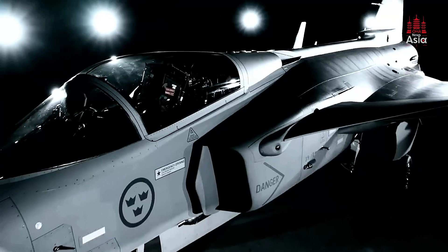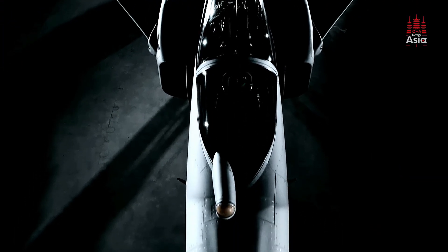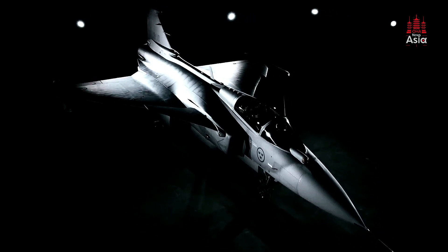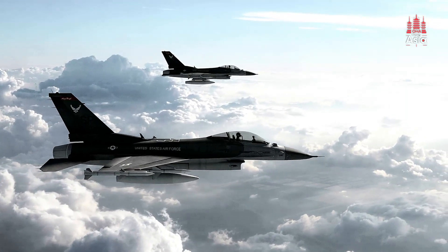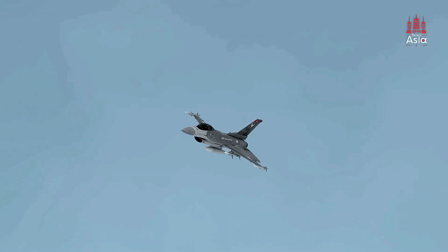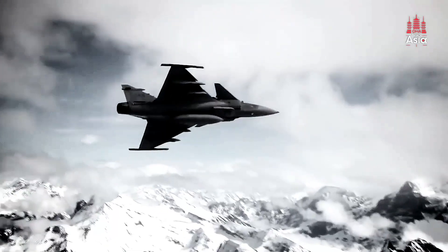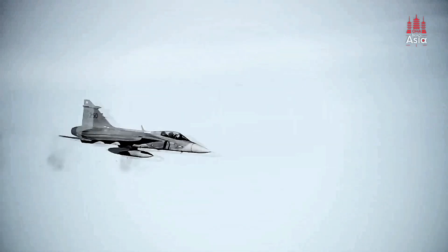So, what does all of this mean for the Philippines? The decision between the Gripen E and the F-16 Block 70 comes down to a balance of cost, capability, and strategic considerations. The F-16 is a proven platform with a large global user base, offering interoperability with other U.S.-supplied systems. However, the Gripen presents a more affordable and versatile option, especially when considering the financial constraints and geographic realities of the Philippines.